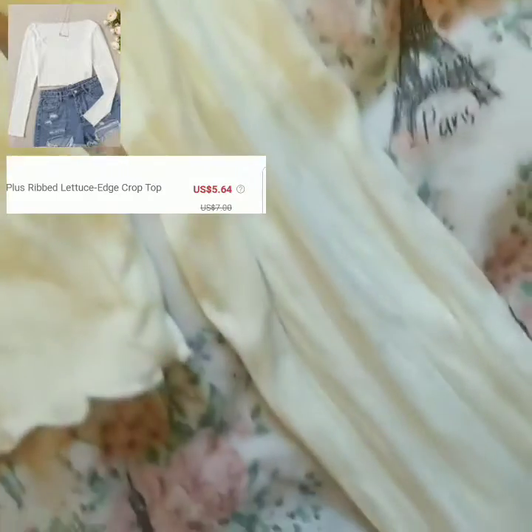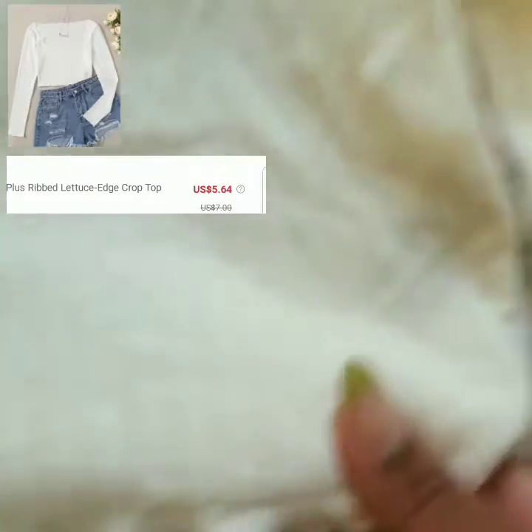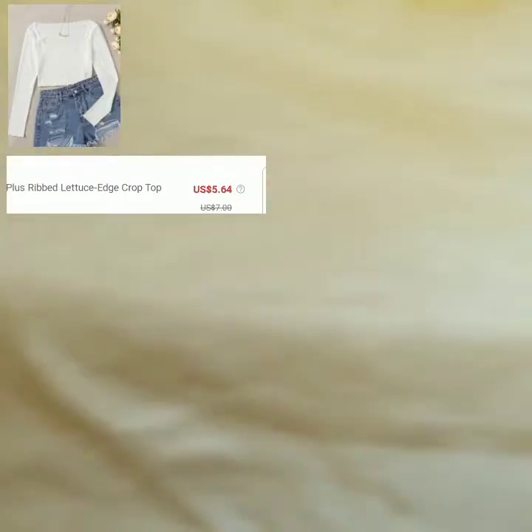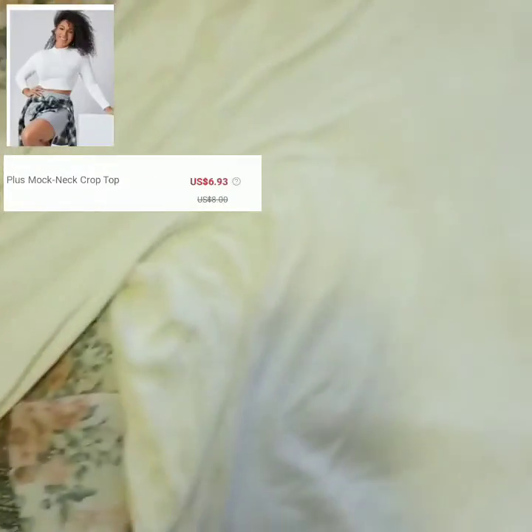Next I got this ribbed lettuce edge crop top — it's the same as that green one I just showed you for the floral one, just a different color. Definitely size up, as I said before.